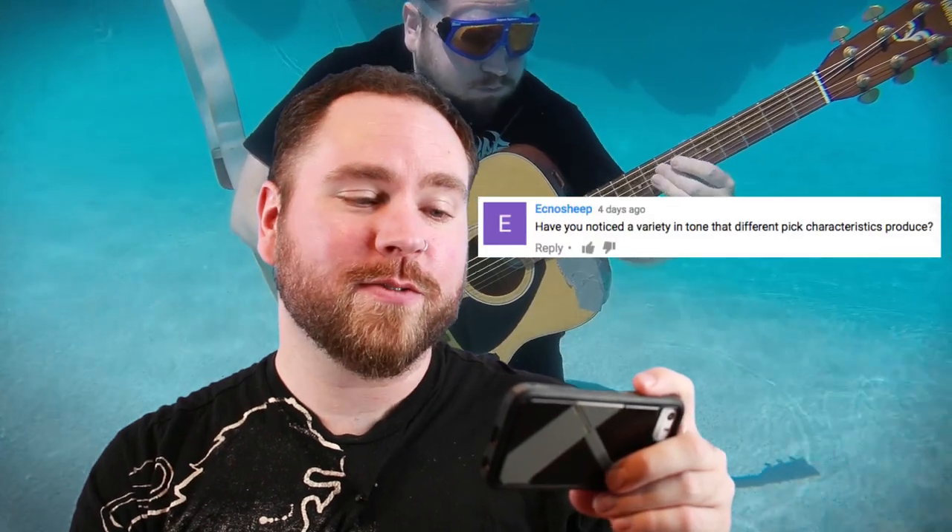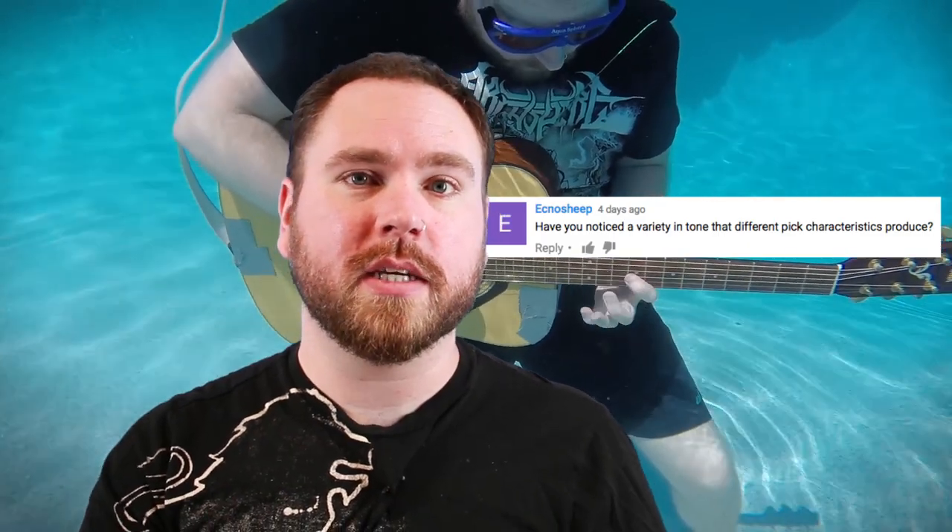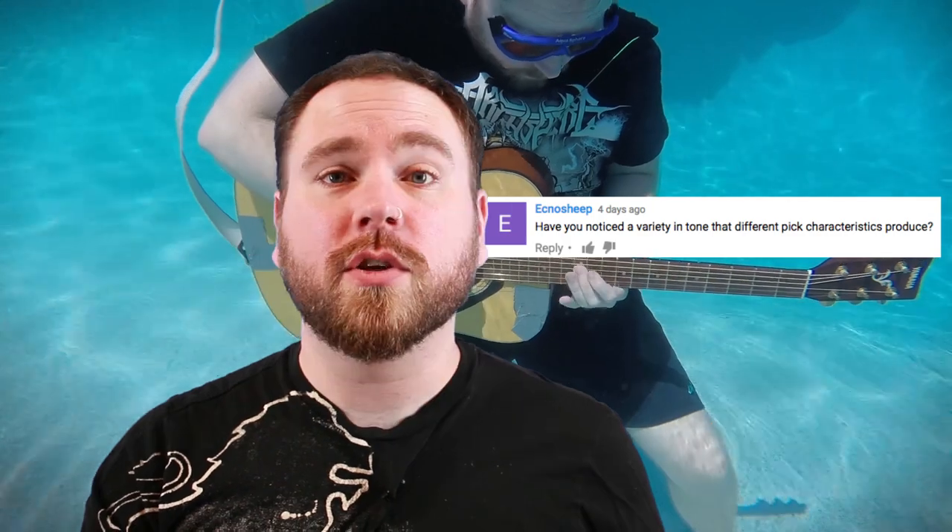Echno Sheep wants to know, have you noticed a variety in tone that different pick characteristics produce? Building on our tonewood conversation from last week — and I applaud you all for not unleashing a shitstorm in the comments — picks actually do make a pretty noticeable difference. I've got a video coming out in which I use a bunch of different kinds of picks, and it's pretty definitive that you can hear and most importantly feel the difference. A thinner pick will give you much less defined attack. Different materials make a huge difference not just in tone, but in the way that you play, which in turn affects your tone a great deal — tone's in the hands. Look for that video, it's coming out real soon.